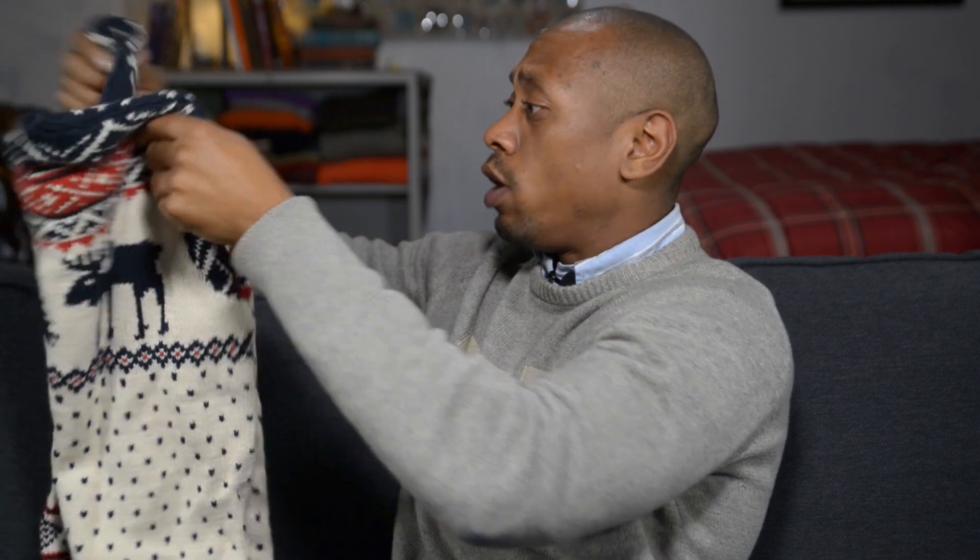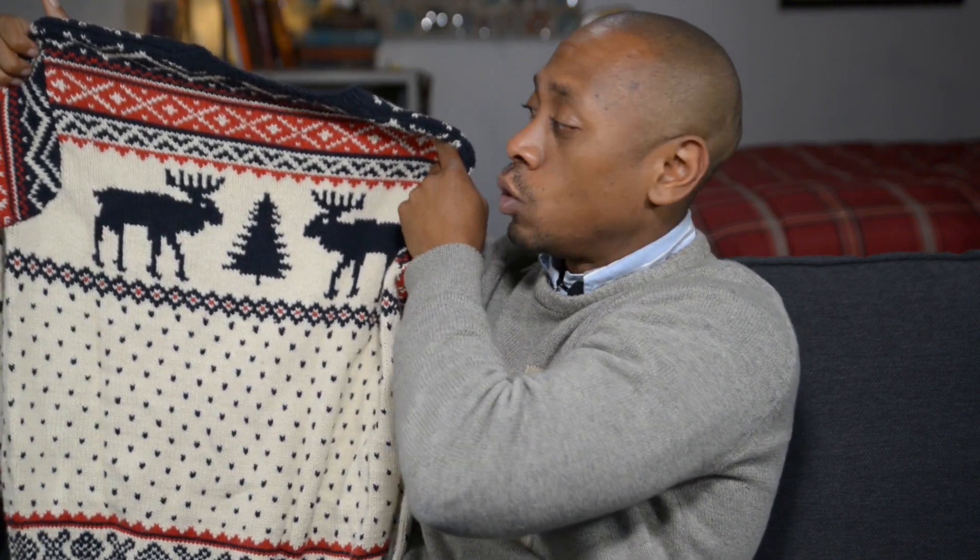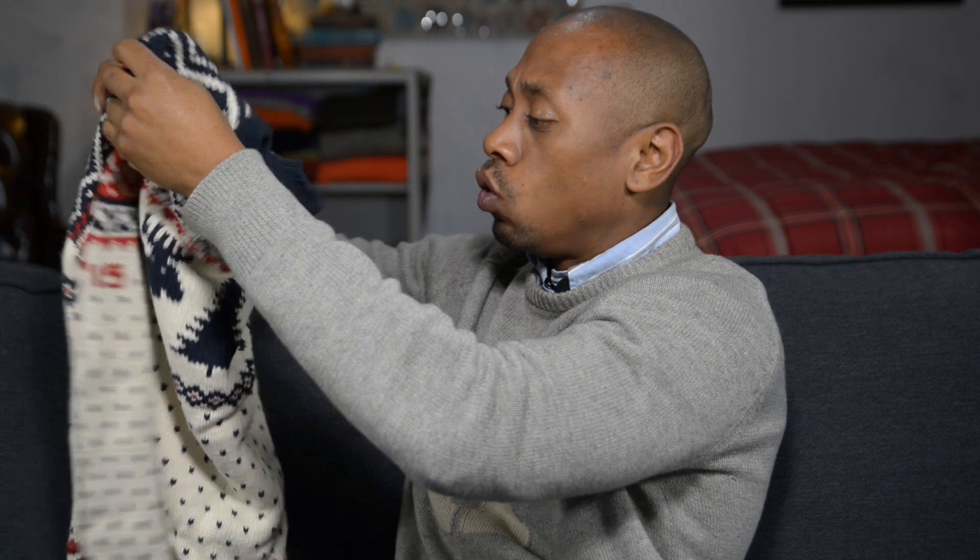I'm gonna show you all the rest of the sweater collection - like one of my first RL videos when I showed the whole collection I probably had like one or two of these, but it's growing. I'm gonna make an episode about it.